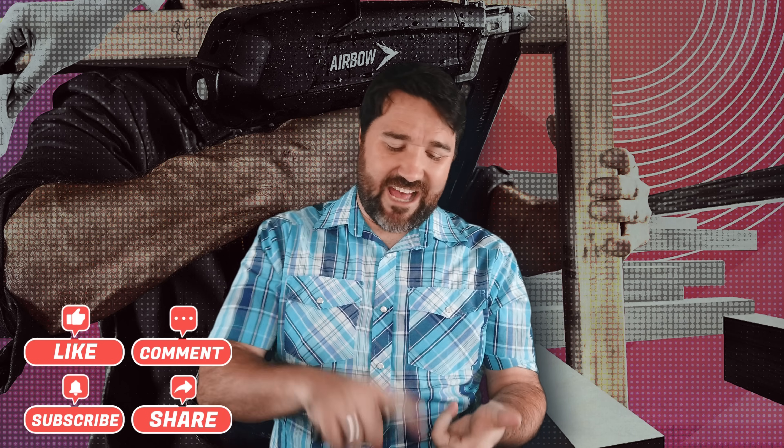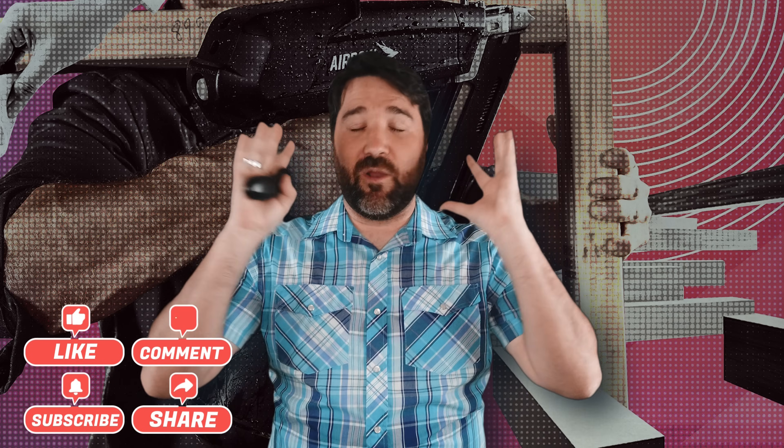And speaking of tools, please don't forget to use all the ones at your disposal down there — like, comment, share, subscribe. It really helps the channel, and I appreciate it dearly.